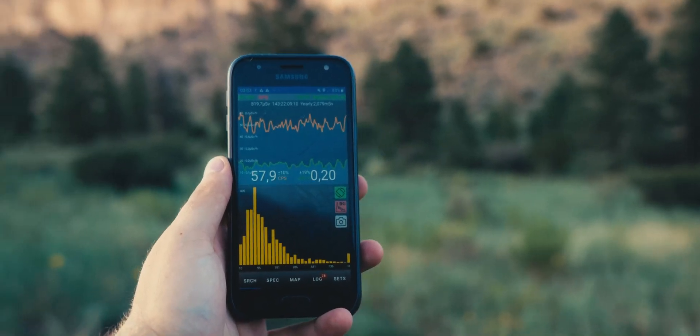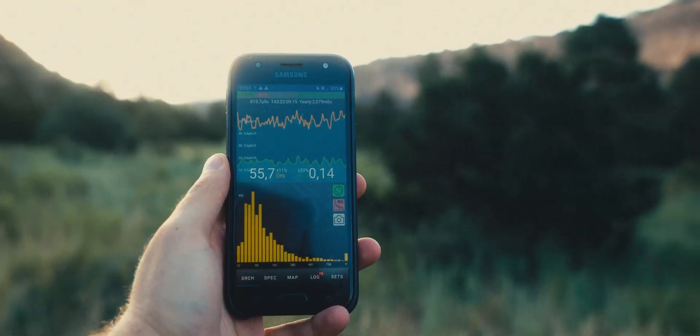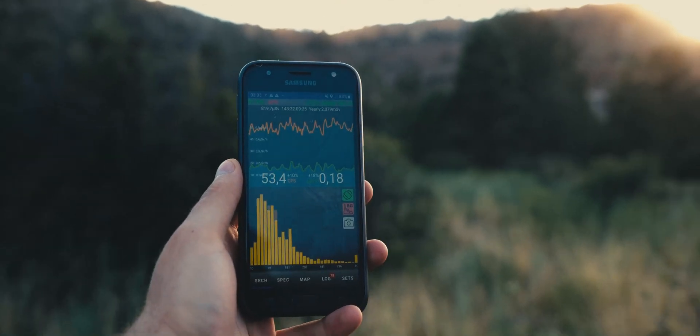Today, Bayo Canyon has slightly elevated activity, though I'm not sure if it's from the contamination from the tests or from natural sources, as I've recorded the same increased activity pretty much throughout my entire hike to the location of the test site.